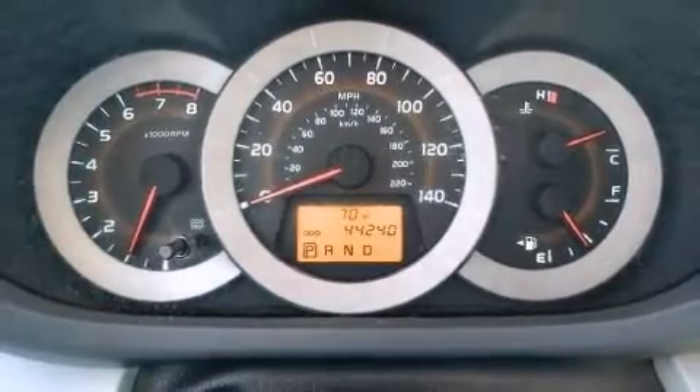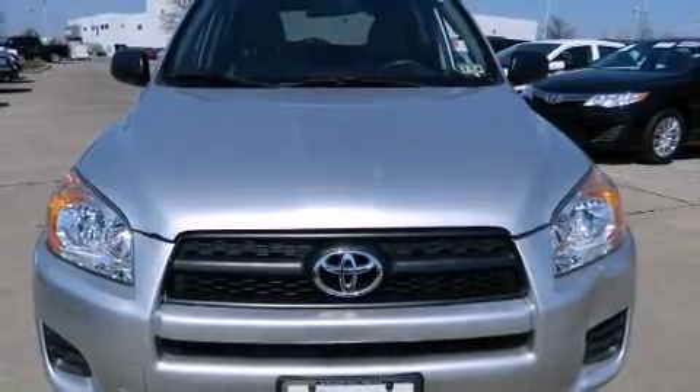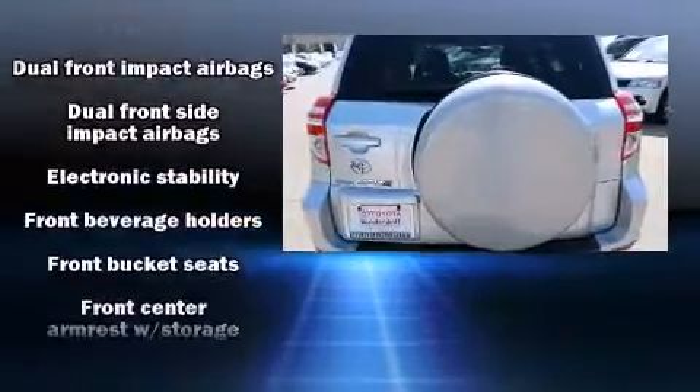Safety equipment has been integrated throughout, including front and side impact airbags, traction control, anti-whiplash front head restraints, a panic alarm, and four-wheel disc brakes with ABS.